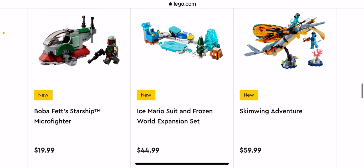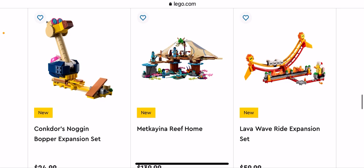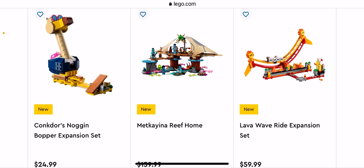We have Boba Fett's Starship — not for me. We have Ice Mario Suit and Frozen World expansion set — pretty cool but not getting it. Skim Wing Adventure — pretty cool but again not getting it. We have Conkdor's Noggin Booper expansion set — that one is pretty cool. If I was getting a Mario set it would be that one.